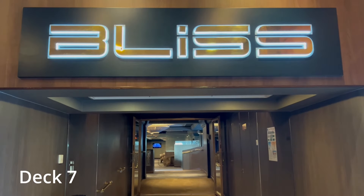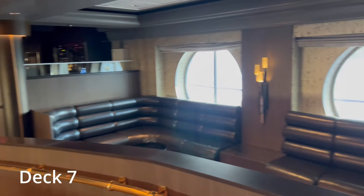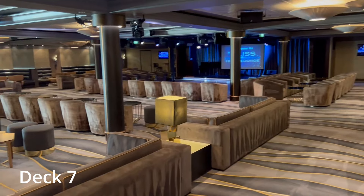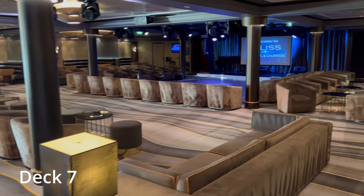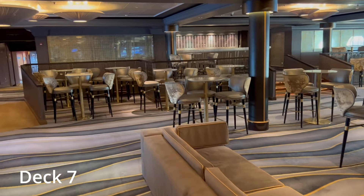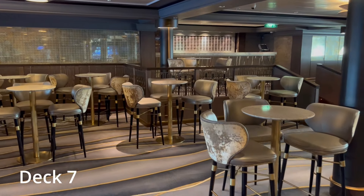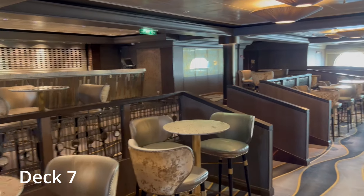The Bliss Lounge is the primary nightclub on the Norwegian Dawn. During the day it will be used for things like trivia games, and during the evening there will be live music or karaoke contests. It's a big space with lots of different types of seating and a dance floor in the stage area. The bar is in the back and is well staffed during events. The main cast performers put on a show here one night and it was really quite good.